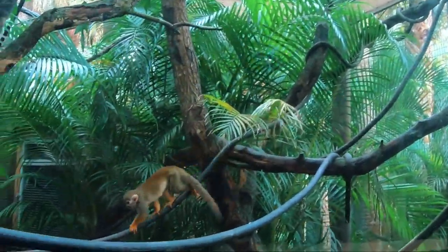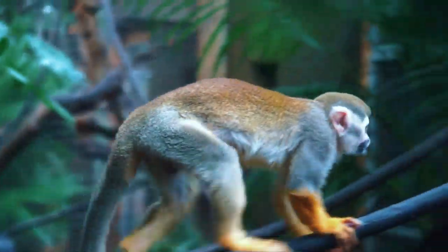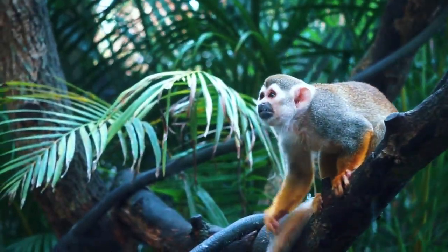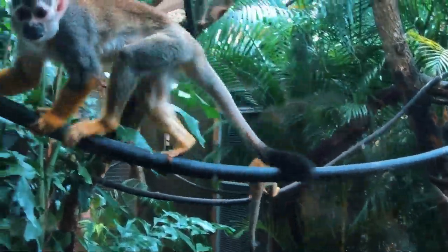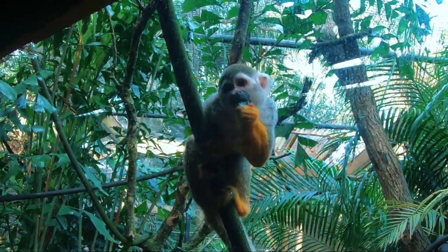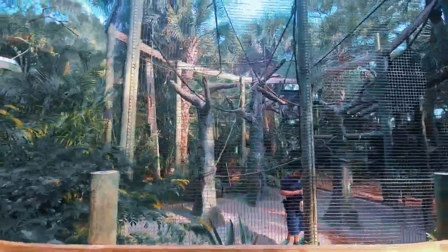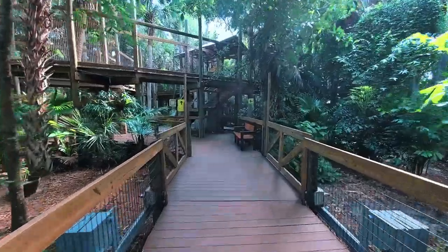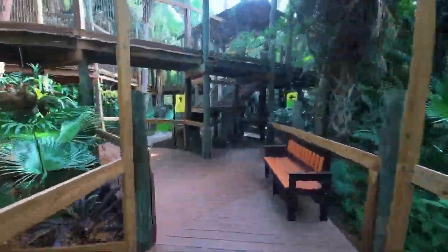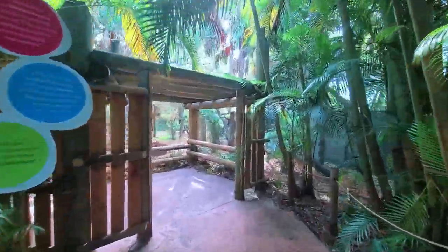The Bosawás Biosphere Reserve in Nicaragua is a meeting point between the fauna of both South and North America. The biodiversity here is very high, with between 100,000 and 200,000 insects found here, though that number might be much higher as this area is still mostly unexplored. Guacamayas are a common sight here, as well as the largest eagle found in the Americas, the harpy eagle. Pumas and jaguars stalk here, feeding upon their favorite prey, tapirs. This happens to be the second largest rainforest in the western hemisphere.